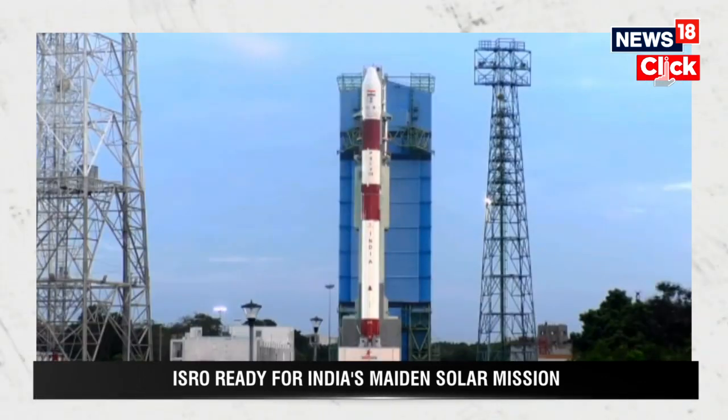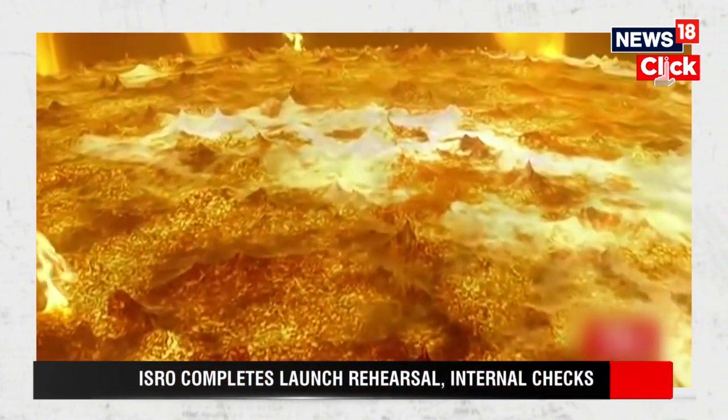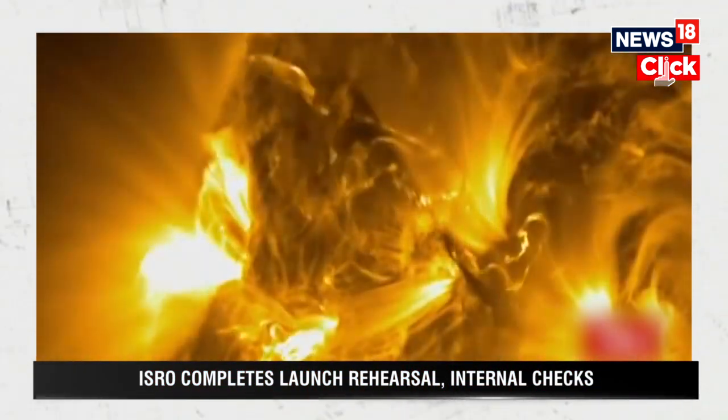On the contrary, the Aditya L1 spacecraft will be positioned much farther from the Sun than NASA's Parker Solar Probe and will not encounter such intense heat.